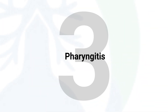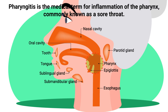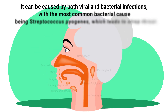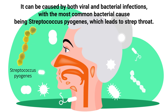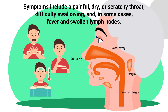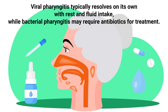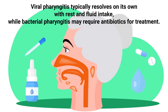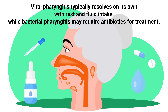Pharyngitis is the medical term for inflammation of the pharynx, commonly known as a sore throat. It can be caused by both viral and bacterial infections, with the most common bacterial cause being Streptococcus pyogenes, which leads to strep throat. Symptoms include a painful, dry, or scratchy throat, difficulty swallowing, and in some cases fever and swollen lymph nodes. Viral pharyngitis typically resolves on its own with rest and fluid intake, while bacterial pharyngitis may require antibiotics.